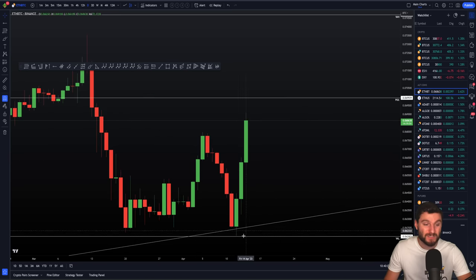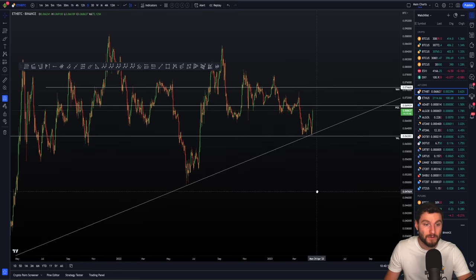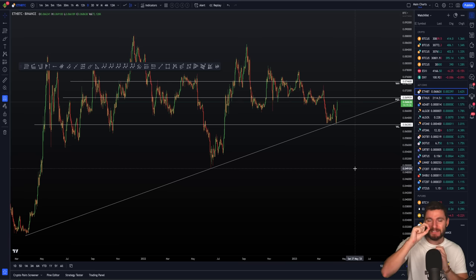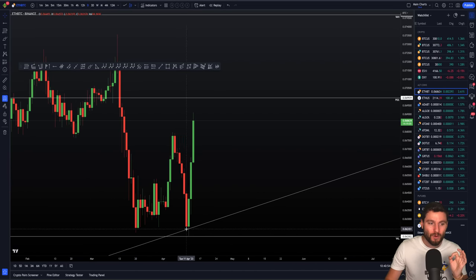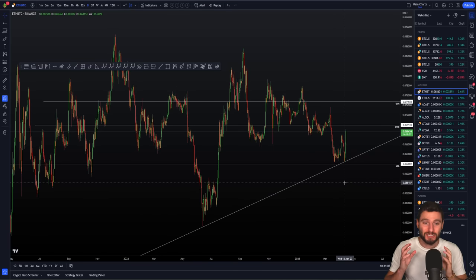Now we have had the bounce of this very important trend line onto the value area low on ETH. I want to explain briefly why this is such an important trend line. This is based off of Elliott Wave theory — it's your 2-4 trend line. Basically, if we had lost this support, one would have seen a large move to the downside. So when you have such a key level of support, that is the best opportunity to buy. If you're at the massive level of support and if that level is lost, you expect an extreme move to the downside.